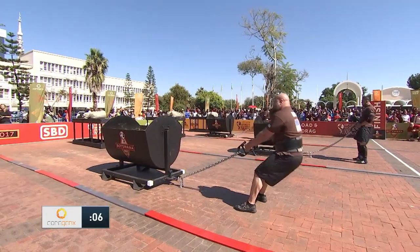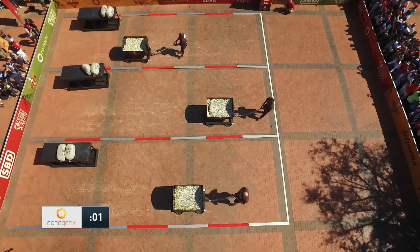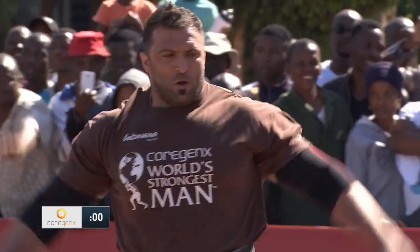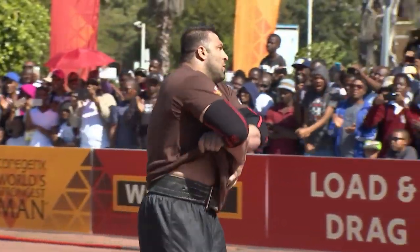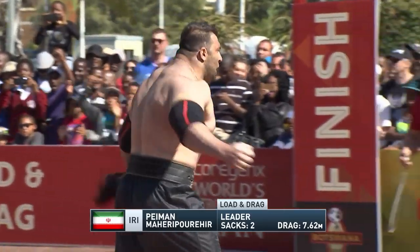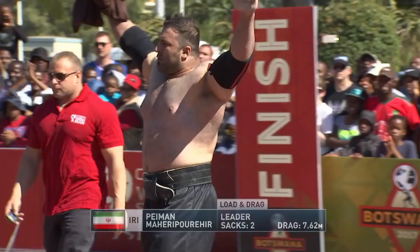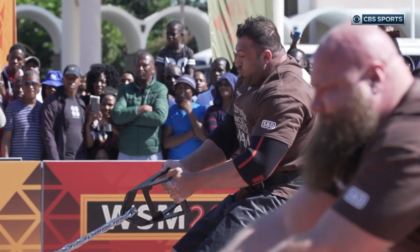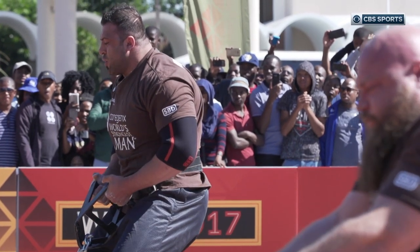Final five seconds. It doesn't look like anybody's going to get to the line, but who's going to set the mark to beat? Time's up. Paimon Mahe-Rippoor in the middle lane wins the heat — he dragged it 7.62 meters. He's fired up and should be. He started quickly and finished strong despite that bobble.